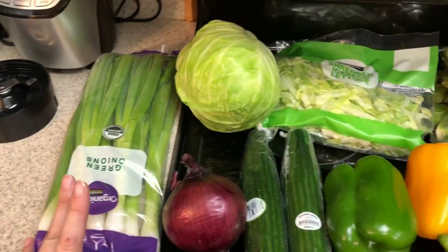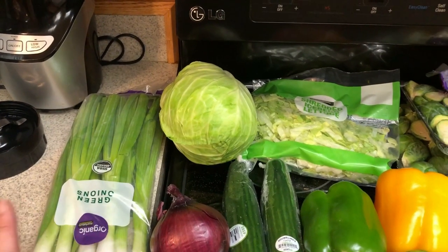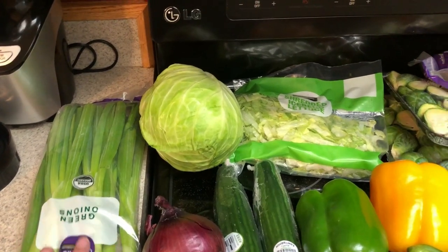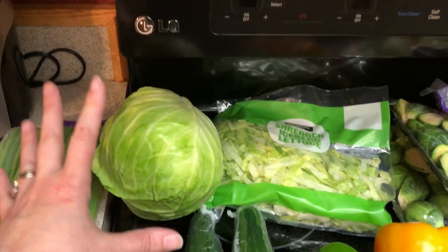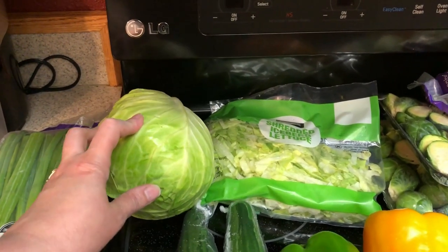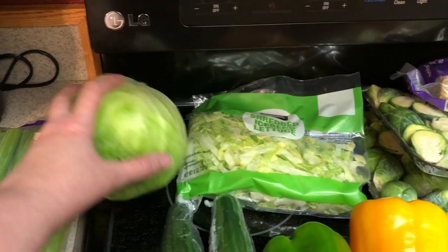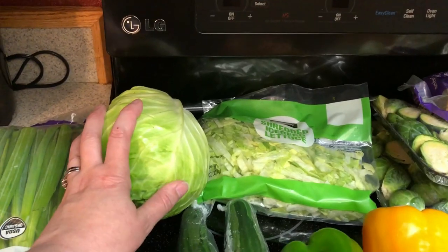So I have some green onions. I just like to have these in salads, plus I'm doing like an Asian kind of stir fry thing that I like, and I like to put green onions in those. The Asian stir fry also calls for cabbage. I'm going to make a pretty big thing of that and have it for leftovers for lunch as well. So I have like a quarter of a green cabbage in my fridge, and I think this will be enough for both of them because cabbage really cooks down when you cook it.